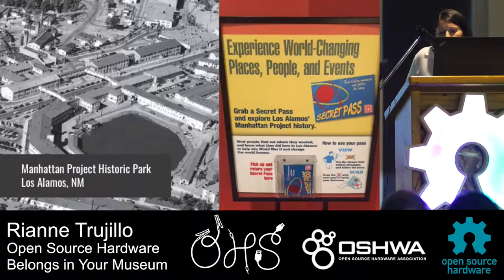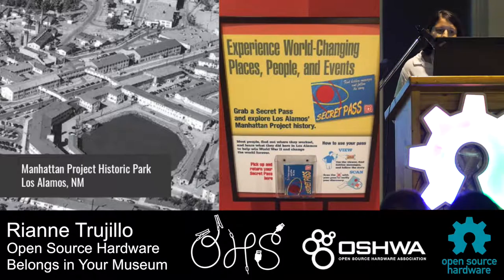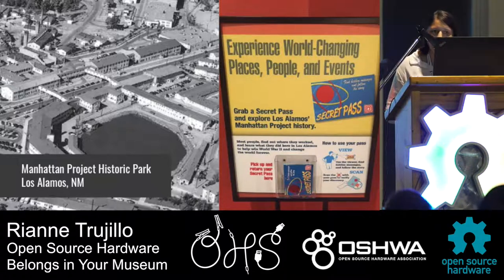By building exhibits with open hardware, this gives developers full control over the design and functionality with the ability to modify and update later. This also means that trained staff can fix broken exhibits more efficiently and cost-effectively. It also gives museums the opportunity to try something new without fully committing to an expensive proprietary package. In the work that I do I often use open source for both hardware and software-based exhibits, and at the end of every install we provide documentation and training to those who maintain the exhibits.